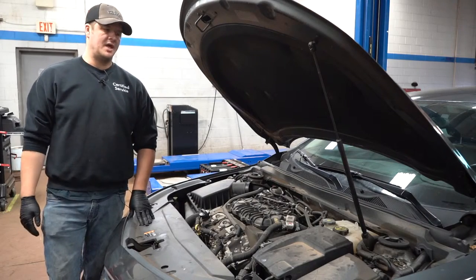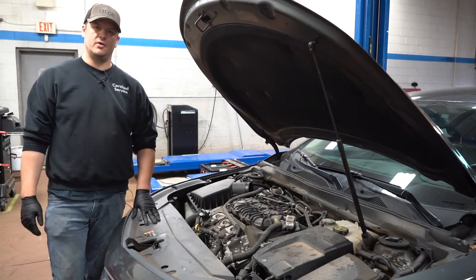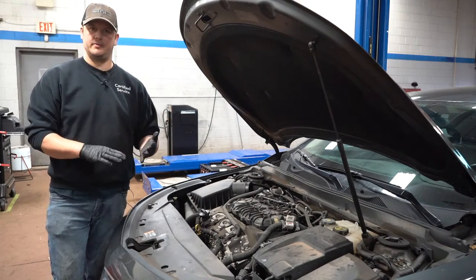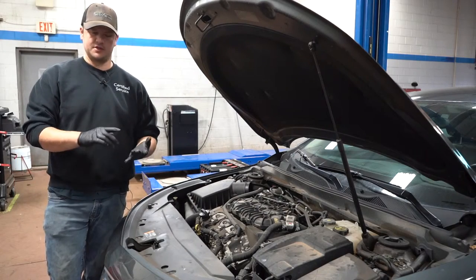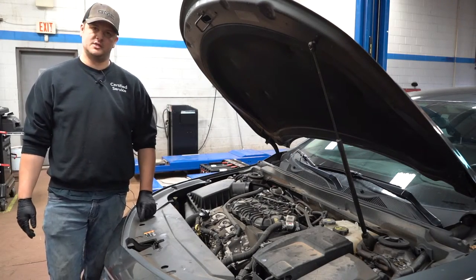Any codes stored in the engine — as long as the battery hasn't been disconnected — will still be there. For instance, a number six cylinder misfire in this car would be a P0306, and that tells us there's a misfire. Then we go in and check the coil, wiring, and spark plug.